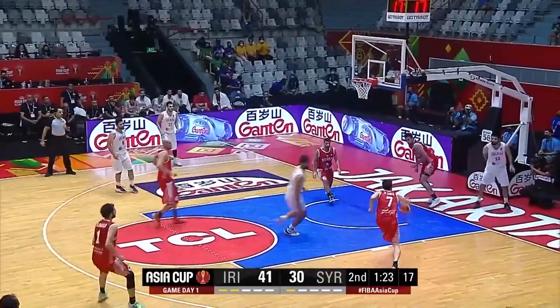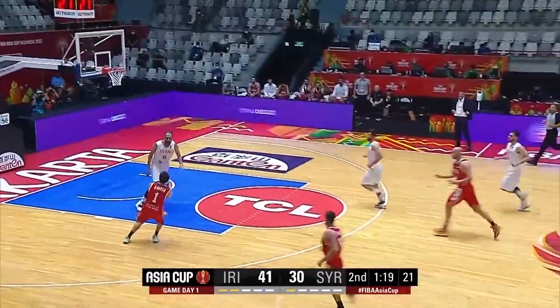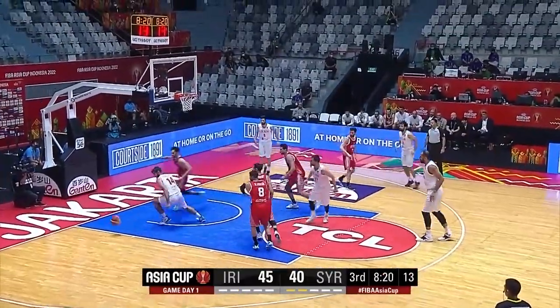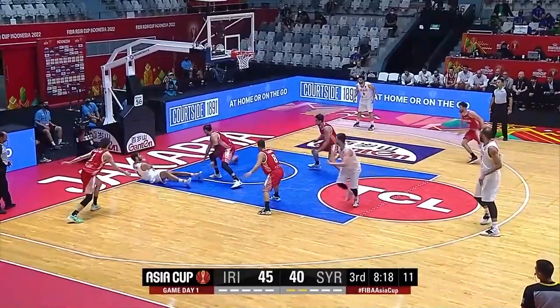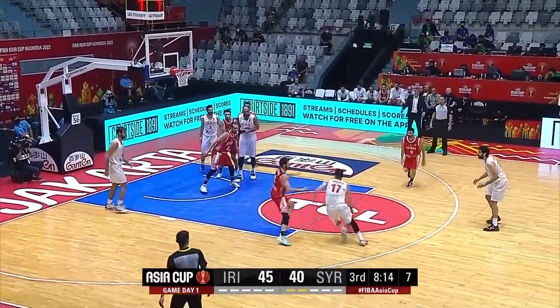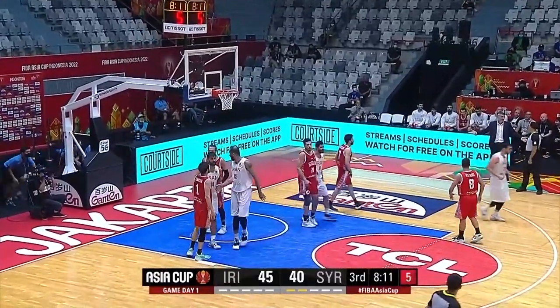The jump shot gets swatted — terrific play by Sheik Ali, that's a big block. But he pulls up wisely. Gets it to Kazemi, he falls down but is able to pass it to the corner to Yaxali. Still passing it around — Fraser Park gets it back to Kazemi and he's fouled as he goes up.